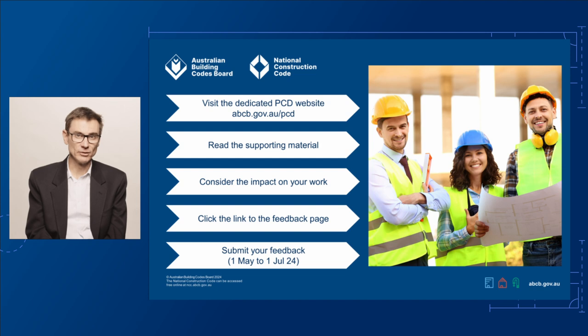If you'd like to provide feedback on this proposed change, visit our dedicated PCD page at abcb.gov.au/PCD. Here you'll find links to the draft changes for Volumes 1, 2 and 3 and the housing provisions, as well as links to support materials and technical documents to help you understand the proposed changes. This page also has a link to our consultation page where you can have your say. The public consultation is open from 1st May to 1st July 2024. We look forward to your input.